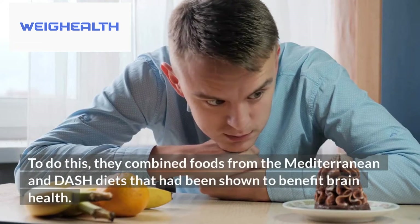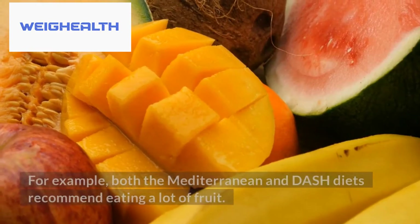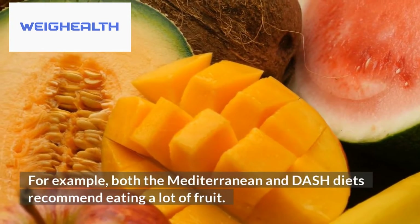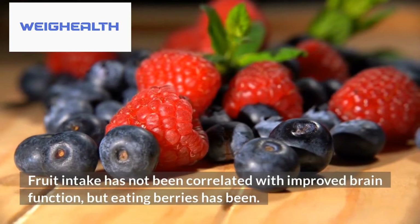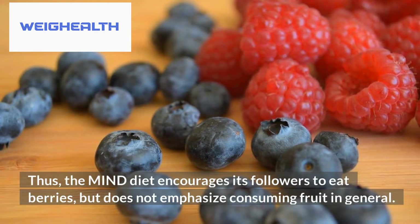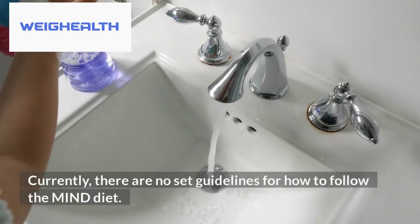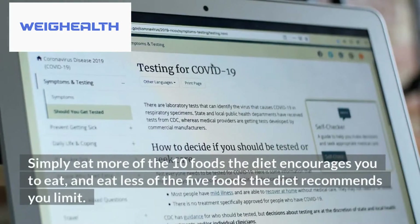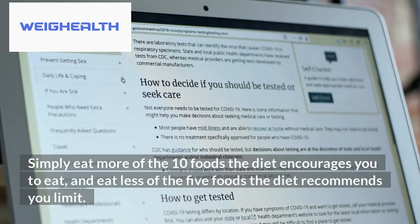To do this, they combined foods from the Mediterranean and DASH diets that had been shown to benefit brain health. For example, both diets recommend eating a lot of fruit, but fruit intake has not been correlated with improved brain function — eating berries has been. Thus, the MIND diet encourages eating berries but does not emphasize consuming fruit in general. Currently there are no set guidelines for how to follow the MIND diet. Simply eat more of the 10 foods the diet encourages, and eat less of the 5 foods it recommends you limit.